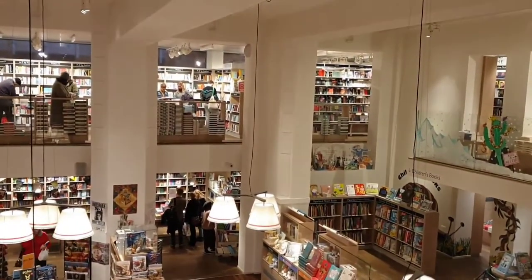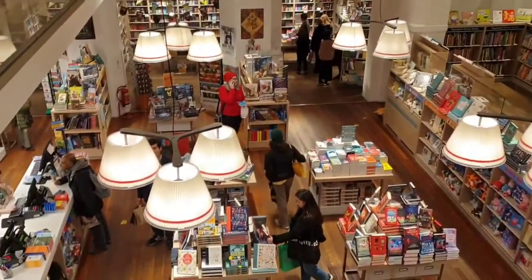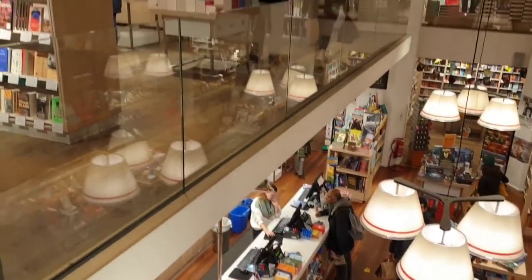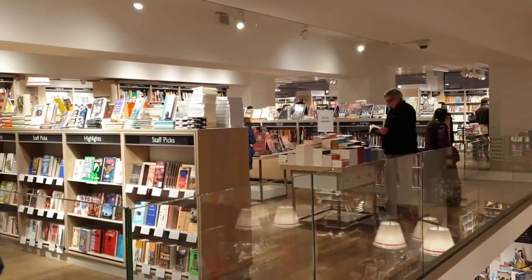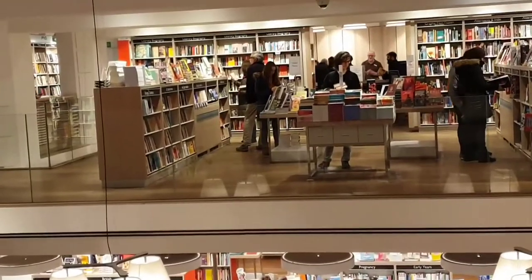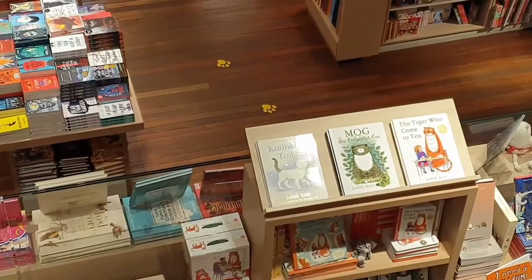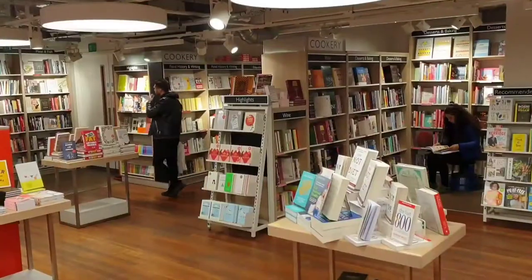The best thing about bookshops in London is you can lose yourself in all their areas. The great thing about this is it's open planned so you can see right around. I love the way they've done the cat prints in the children's department.